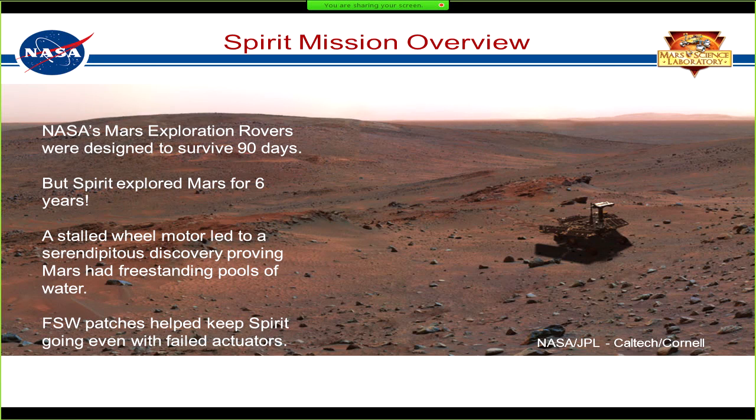The Spirit mission was designed to last only 90 days, and Spirit ended up going for six-plus years on Mars. We had a stalled wheel, but that led to some serendipitous discoveries. They've been there for six years, and flight software patches helped keep them going.